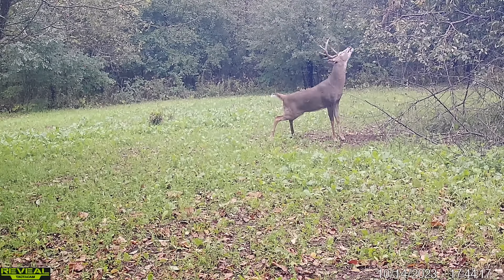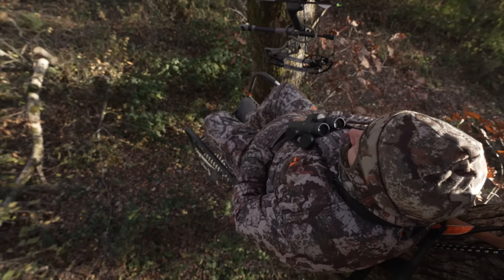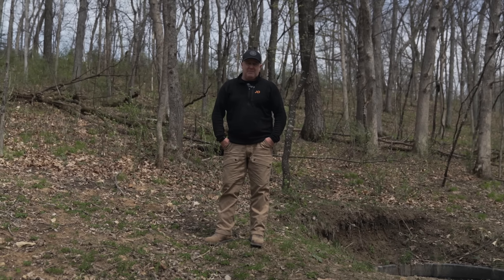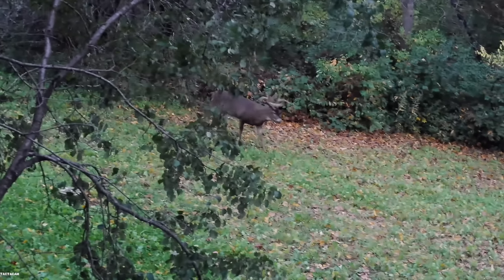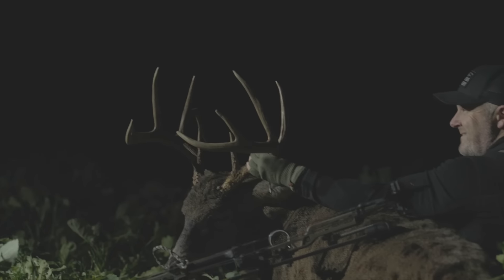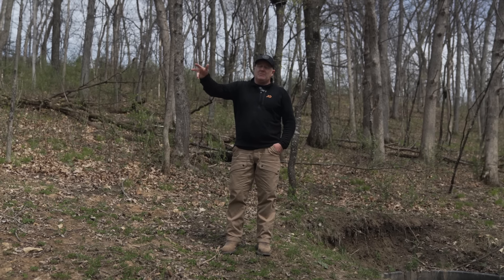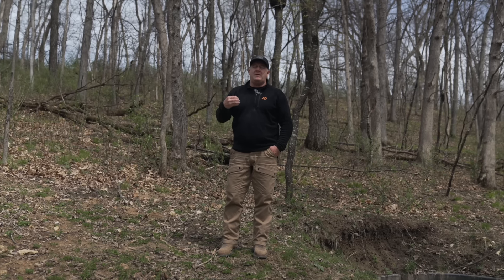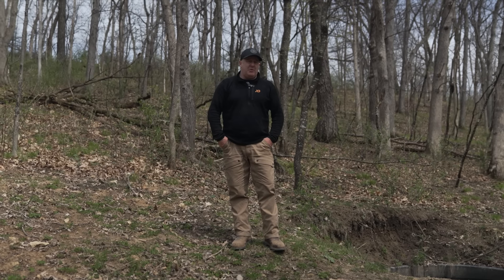A lot of people think, 'This is a good tree, I'll put a stand here and attract deer to this spot.' Food plots — I love food plots and hunt them occasionally. I shot a six-and-a-half-year-old buck we'd followed for four seasons on a food plot, but he was moving through that food plot because it was already part of his natural movement. It was on a bench system inside the woods connected to a long bench system, with a ravine that created a pinch.